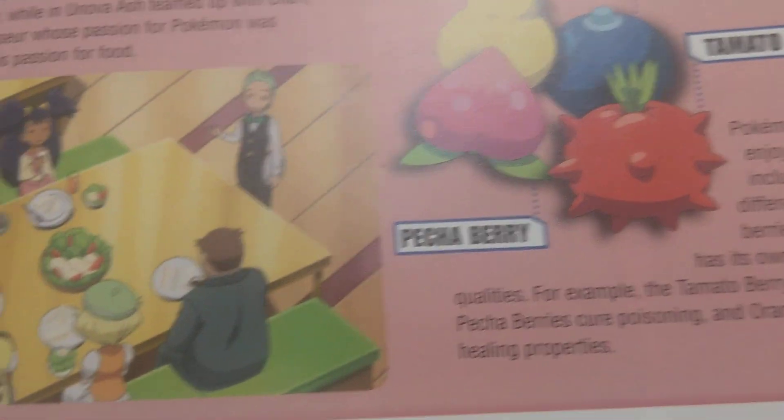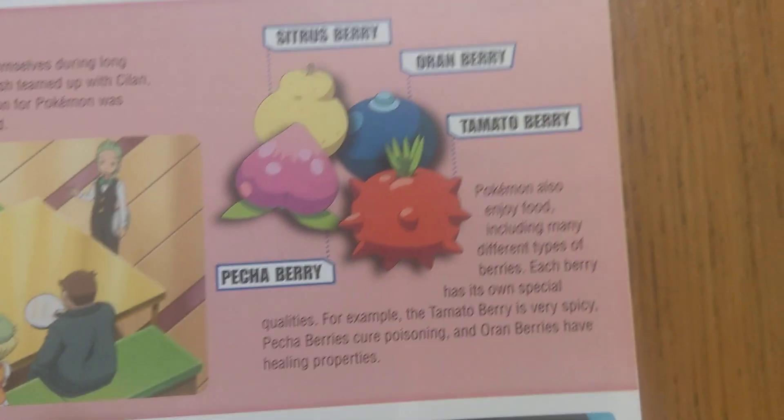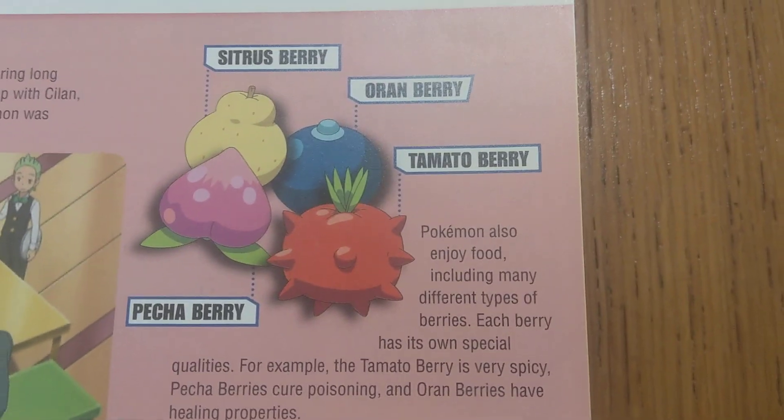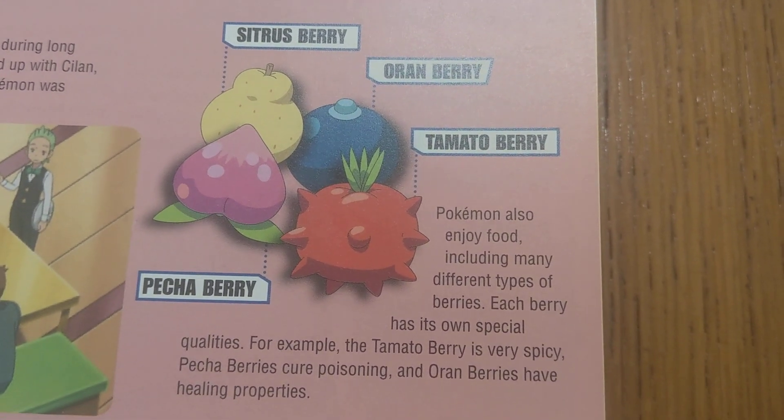Sometimes they even have food. Look what Pikachu's eating! There are four types of food: tomato berry, picha berry, citrus berry, and oran berry.